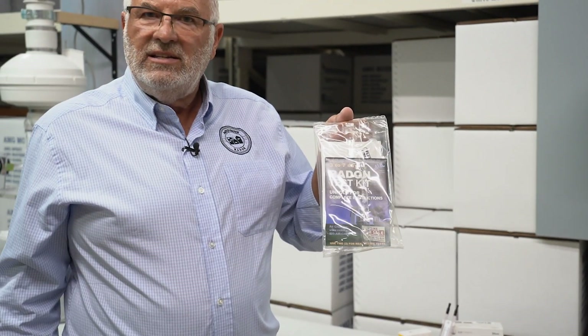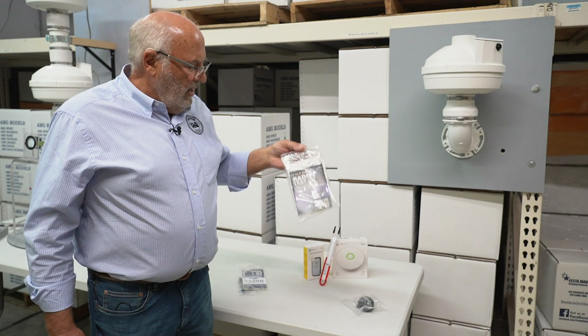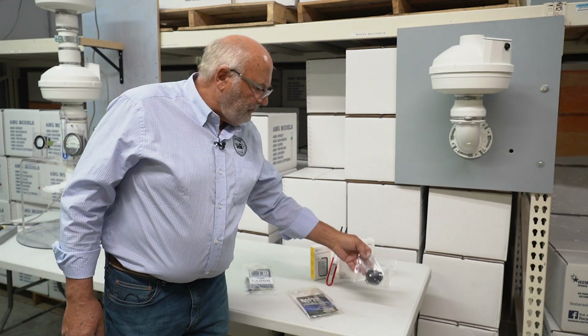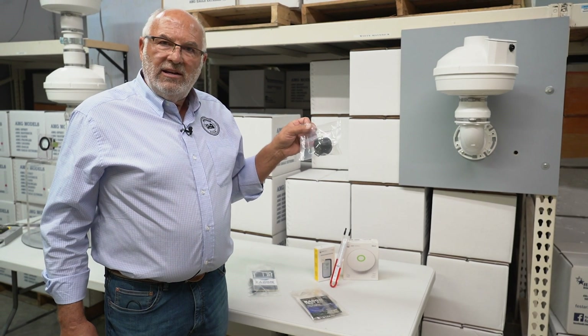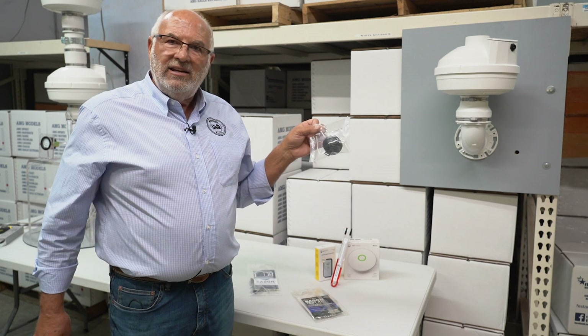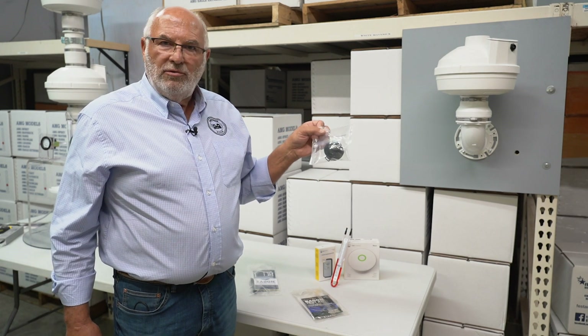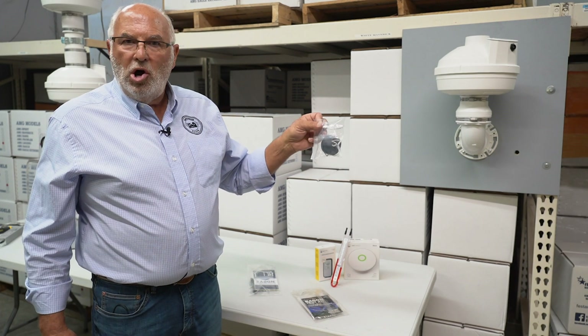There are different ways to test for radon. This is a simple charcoal device that gives you what we call a short-term number — you can do this a few times for sure. We also like this device, which gives you a better picture. It's a 10 to 30 day test, anytime within 10 and 30 days. Both of these you send into the manufacturer and they do the reading for you, and this one can give you a bigger picture of your home.